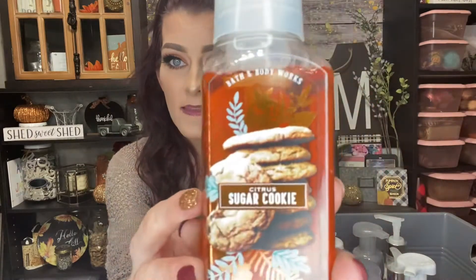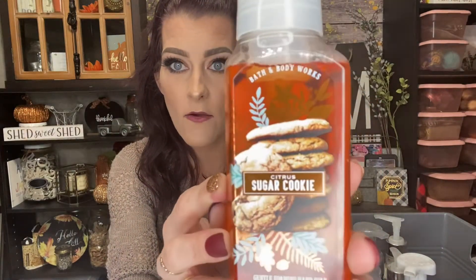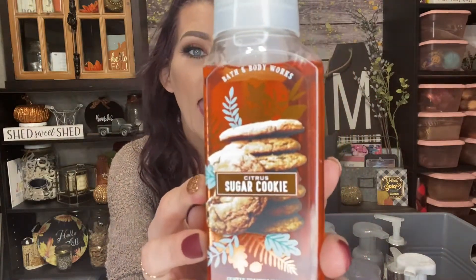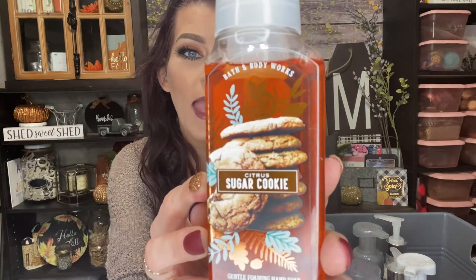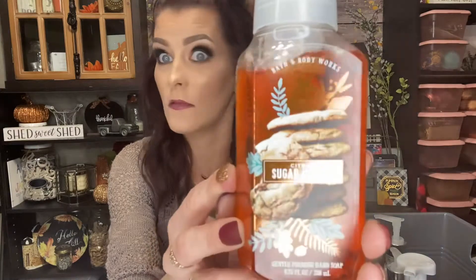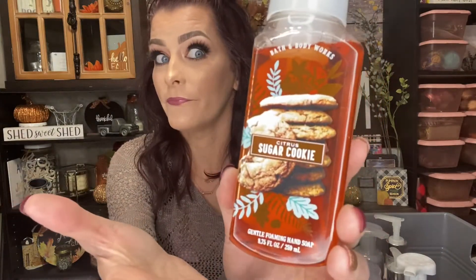First up is Citrus Sugar Cookie — look how cute this packaging is. The scent notes are citrus frosting, maple sugar, and warm cookies. How does that not say fall? It definitely says fall to me.